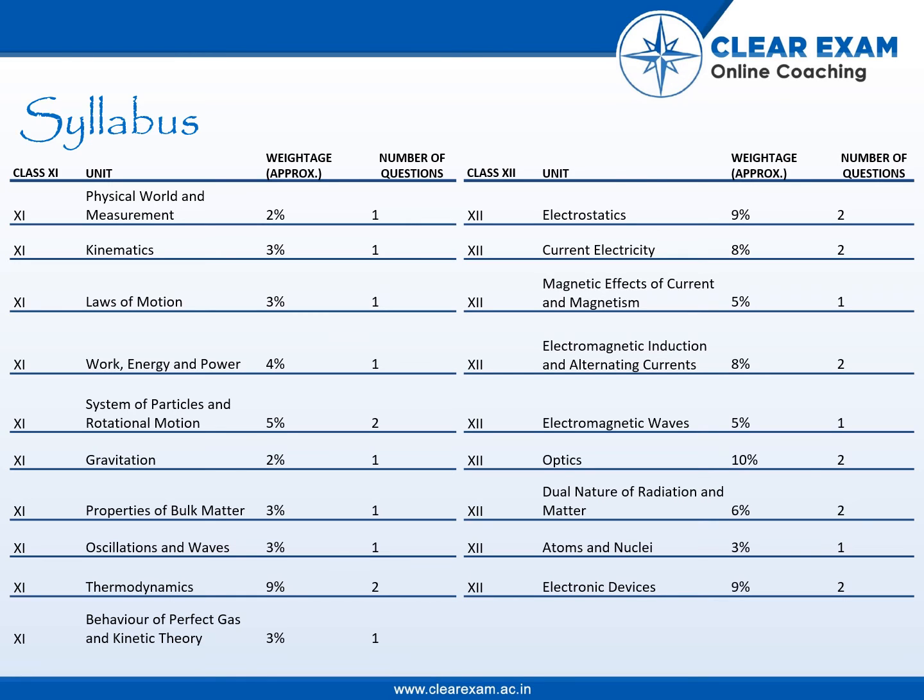From Class 12th, Electrostatics has 9% weightage and 2 questions. Current Electricity has 8% weightage and 2 questions. Electromagnetic Induction and Alternating Current has 8% weightage and approximately 2 questions. Optics has 10% weightage and 2 questions.